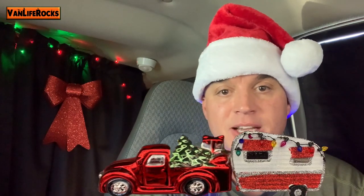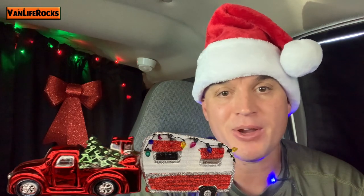If you guys have any questions, leave them in the comment section down below. Until next time — Merry Christmas!